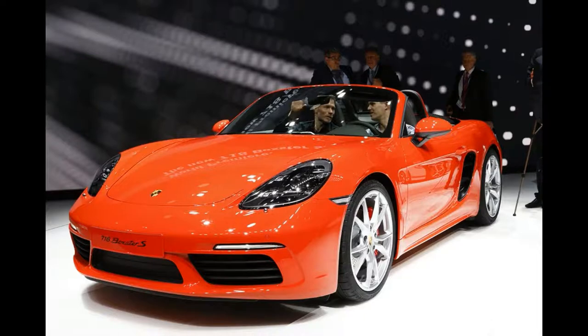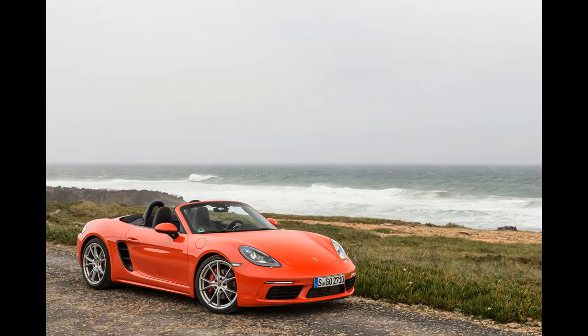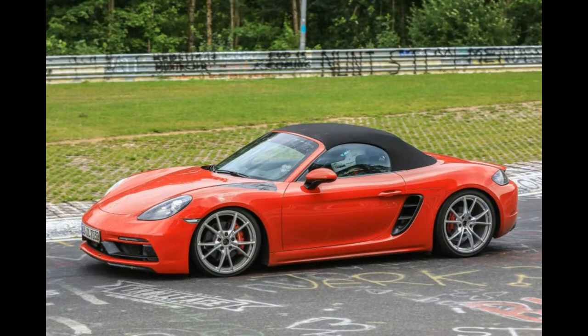GTS models' dimensions, fuel economy estimates, and curb weights have not been released. Prices start at $79,800 for the 2018 718 Cayman GTS and $81,900 for the 2018 718 Boxster GTS, plus a $1,050 delivery fee. The PDK option runs another $3,730 on each. The cars are available to order and are expected to arrive in U.S. showrooms by March 2018.